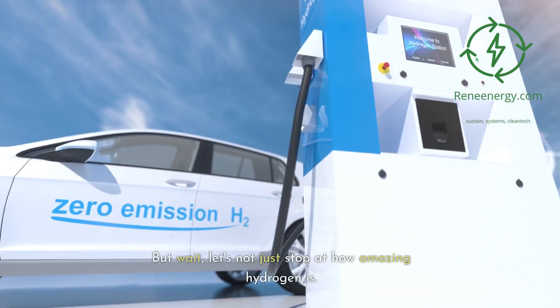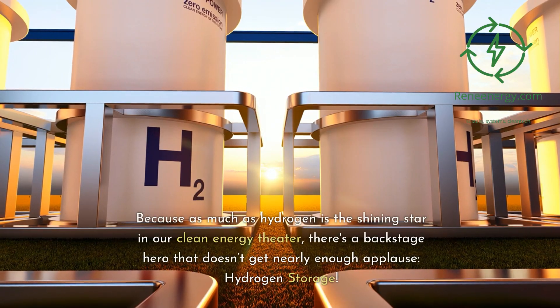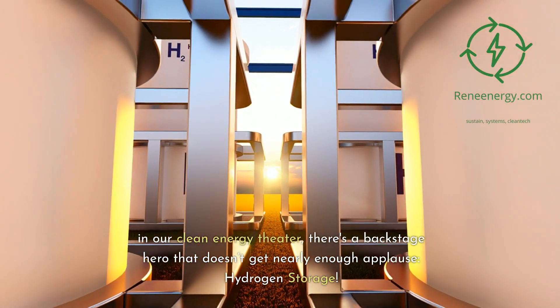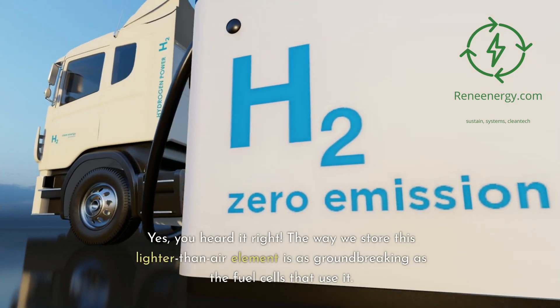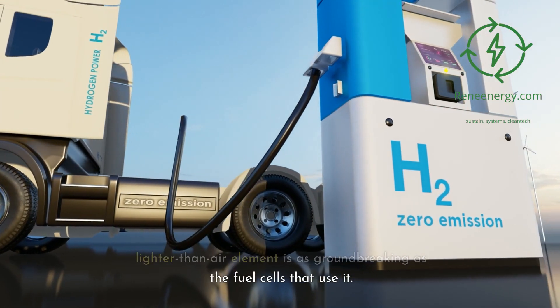But let's not just stop at how amazing hydrogen is — we're going one level deeper. Because as much as hydrogen is the shining star in our clean energy theater, there's a backstage hero that doesn't get nearly enough applause: hydrogen storage. The way we store this lighter-than-air element is as groundbreaking as the fuel cells that use it.